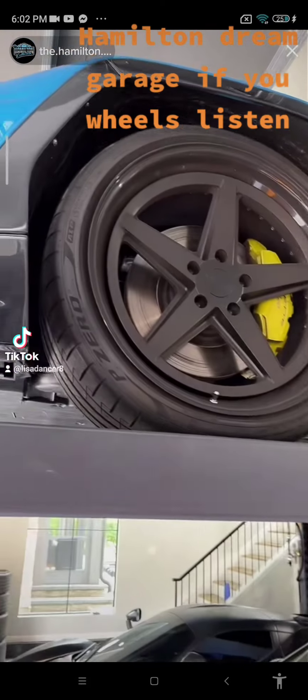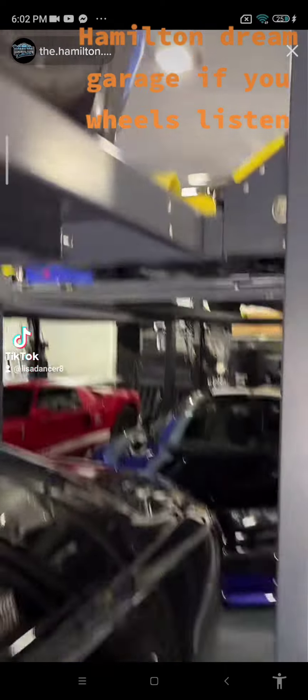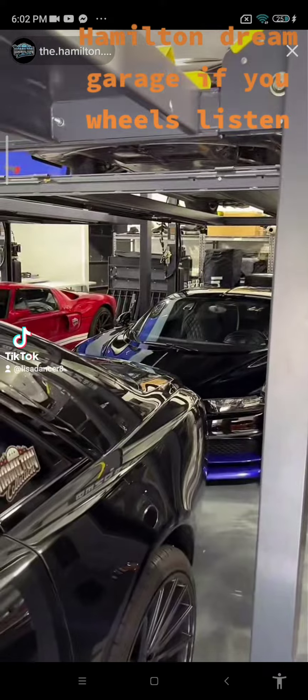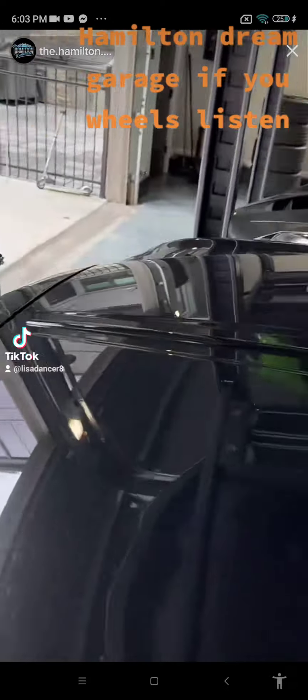These wheels are pretty badass — they're Rotiform wheels that we ordered from fitmentindustries.com, got them super fast. Fitment is the best company, I'm just saying with heavy bias. Right now on Fitment we're running a stupid crazy sale — admittedly we're overstocked — so if you need wheels and tires, I'm just saying.